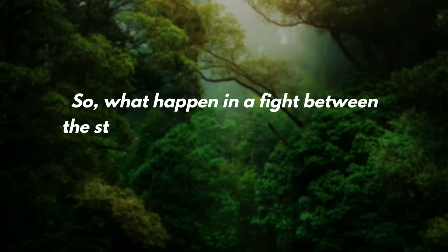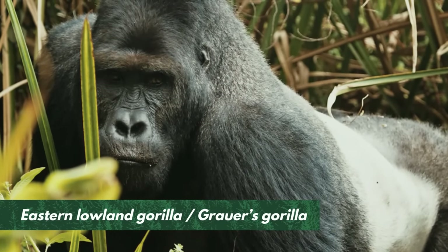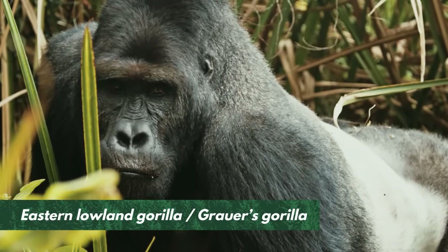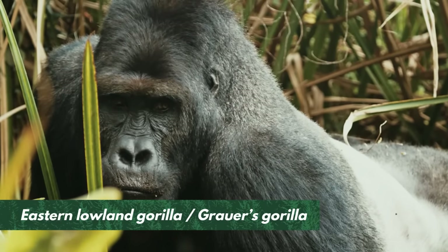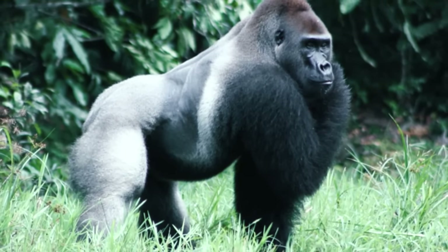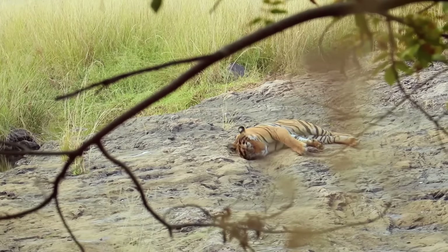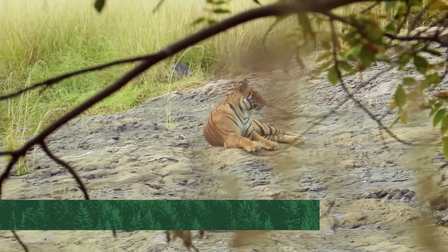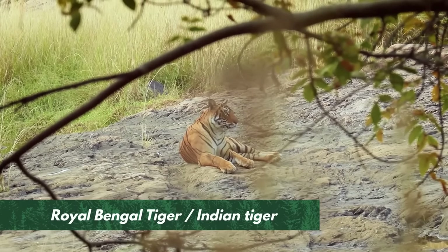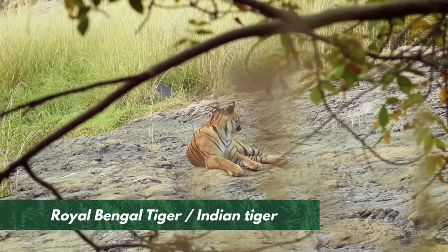What happens in a fight between the strongest of the big cats, the tiger, and the strongest of the primates, the gorilla? The eastern lowland gorilla, also known as Grauer's gorilla, is the largest of the four gorilla subspecies. It is distinguished from other gorillas by its stocky body, large hands, and short muzzle. One of the most iconic animals to walk the earth, the Bengal tiger — also known as the Royal Bengal Tiger or the Indian Tiger — is the subspecies with the largest population. It is the national animal of India, where its image is part of the traditions and culture.